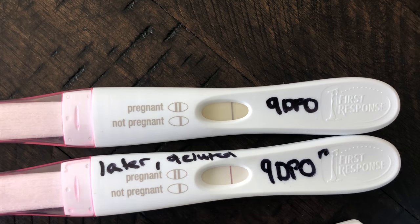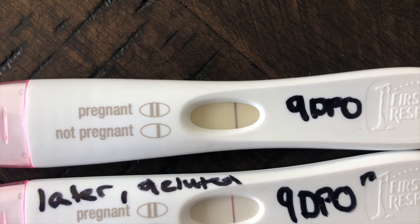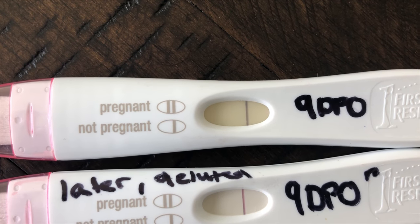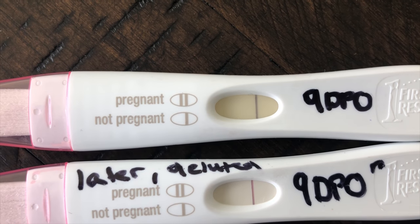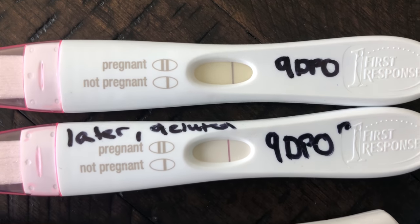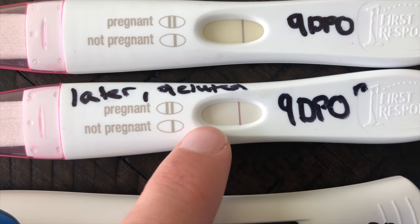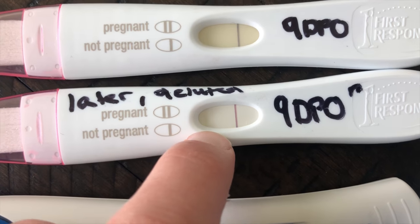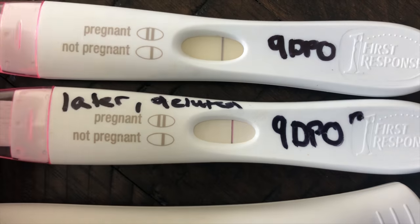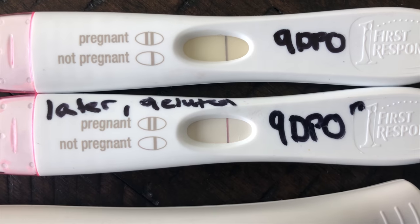When I took this first test at 9 DPO, you can barely see the line anymore — maybe if you go super close you probably can't even see it. But that was the first test I ever took and it had a super super faint line, which I think has kind of faded already. I was freaking out. Then a couple hours later I took another one, and you can see an even slightly more visible faint line — you can see what difference it makes if you wait a couple of hours.